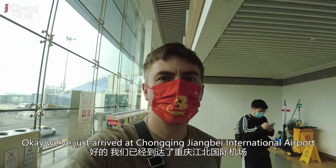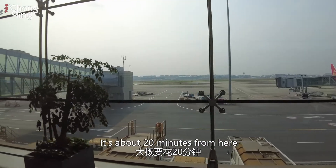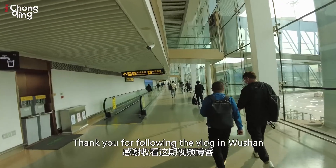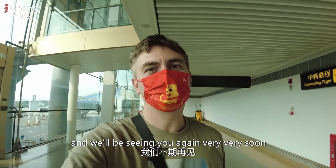We've just arrived back at Chongqing Jiangbei International Airport. I'm just going to hop in a taxi and go straight home — it's about 20 minutes from here. Thank you for following the vlog in Wuxian. I hope you agree that it's a beautiful place and we'll be seeing you again very soon.